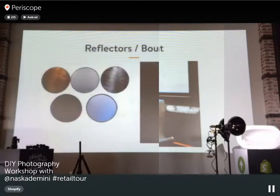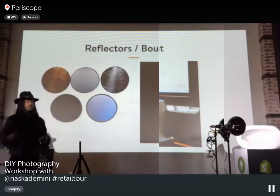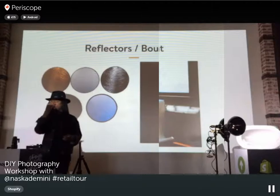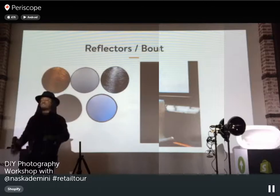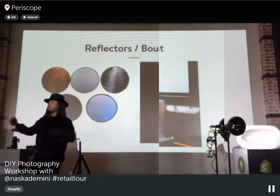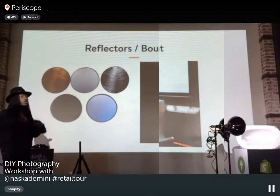For reflectors and bouncers, we've taped two foam core boards together — one white and one black. White bounces light; black absorbs it. When you see dramatic portraits with a bright side and a dark shadow on the other, they usually have a black board on one side to create that shadow. White foam core bounces light back onto the subject to open up the shadows.